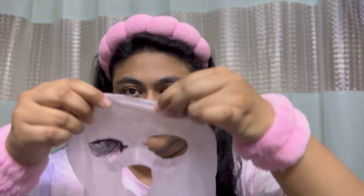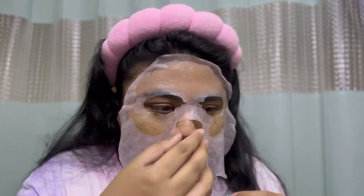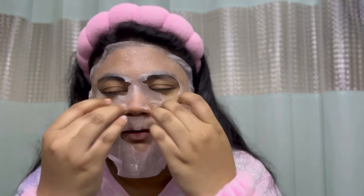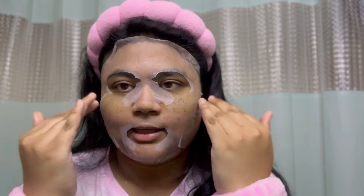Now with the eye patches on, let's put on the pink sheet mask! I'm going to keep this on for 20 minutes and I'll be right back.